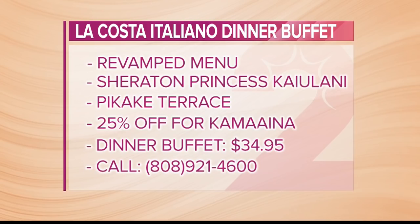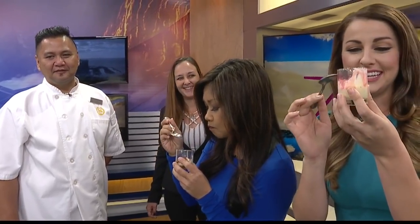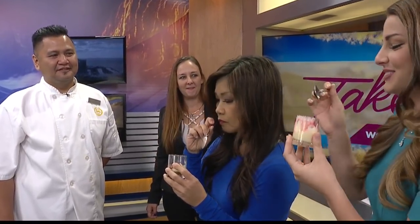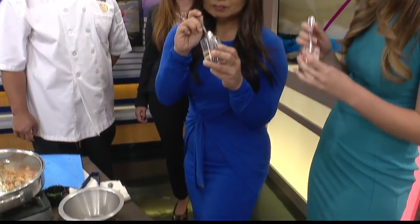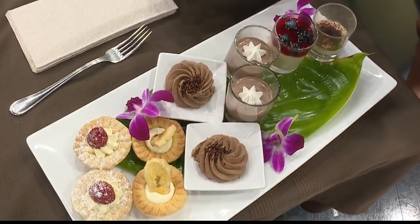Christine, you just grabbed Chef Alvin's favorite — that's the tiramisu. Now we have both of your favorites! Make sure you check it out. Again, this is at the Sheraton Princess Ka'iolani — they're going to validate your parking for free for four hours, and it's a beautiful view with live entertainment and a great venue. Thank you so much for joining us. What a way to start.